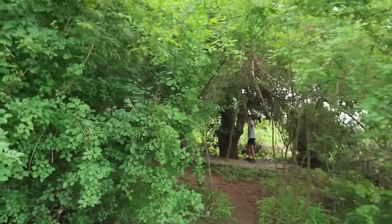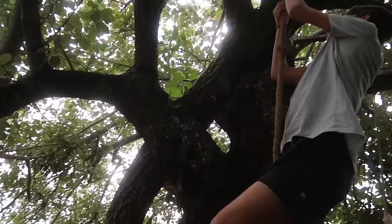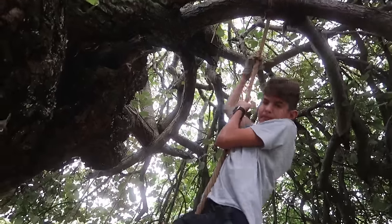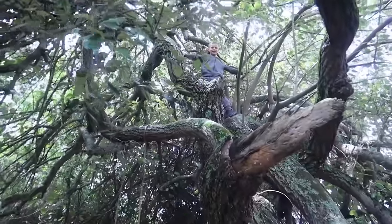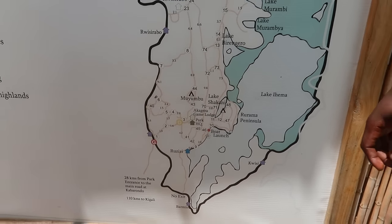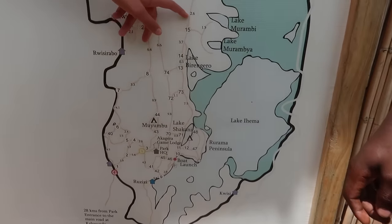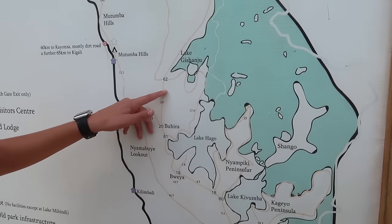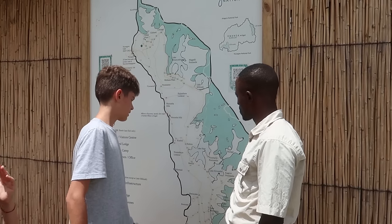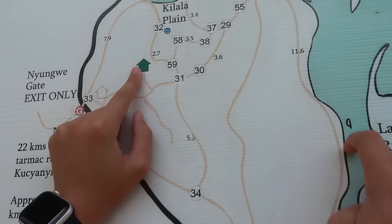The kids found something to do. Looking at the national park map, we came in over here, went down to the game launch and boat launch, and came up north to where we are now. The green arrow shows where we're heading — that's the bush camp, and we're not too far off.